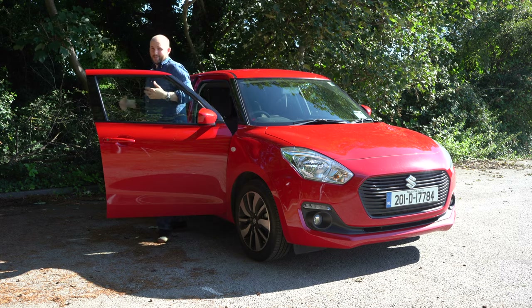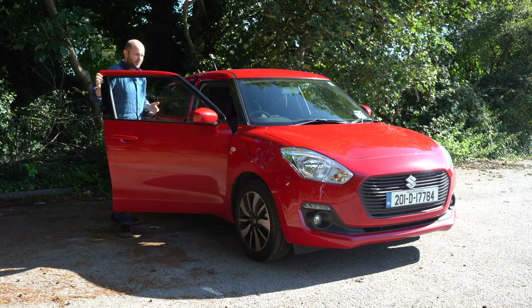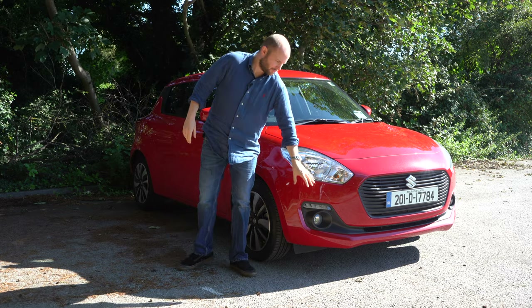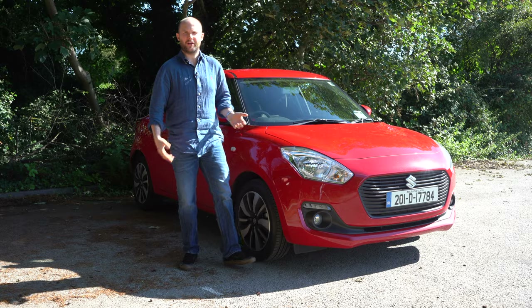Another example of that noughties versus 2020 contrast would be the front headlights — big yellow halogens up top, but then you have LED fog lights down below. It's a bit of a strange contrast.